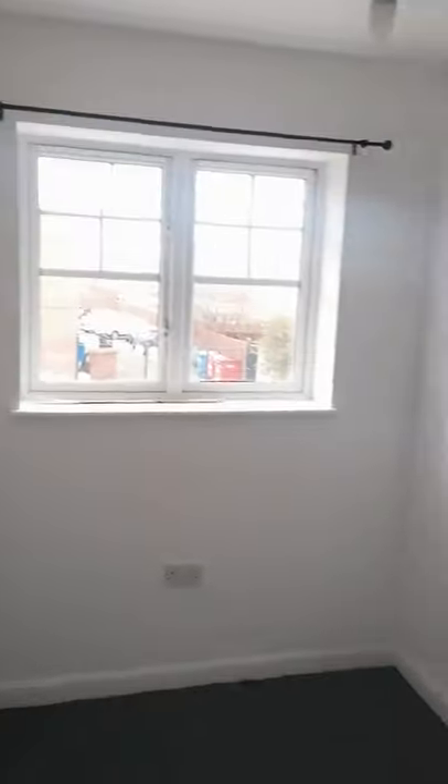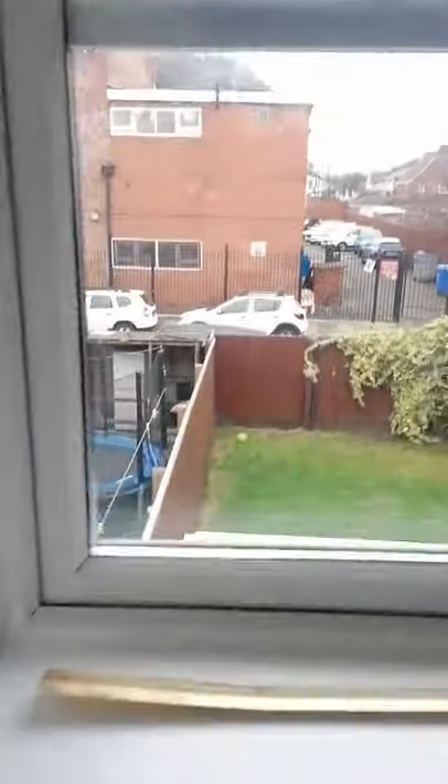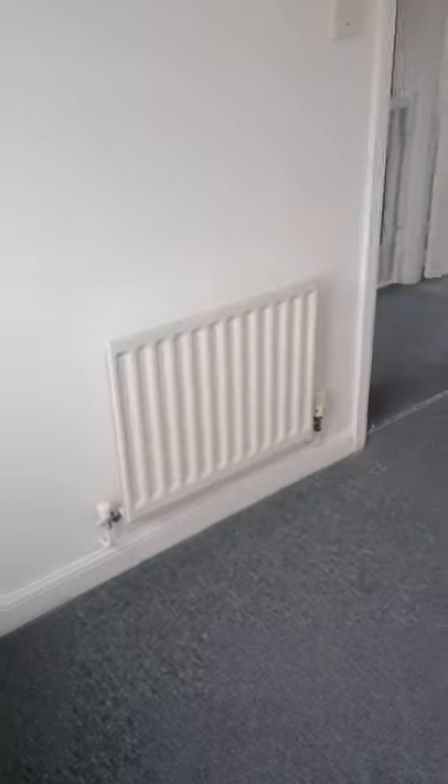And then we go into the second bedroom. Again, nice and bright. This looks out over the back garden. Radiator, neutral colours again, new carpets down.